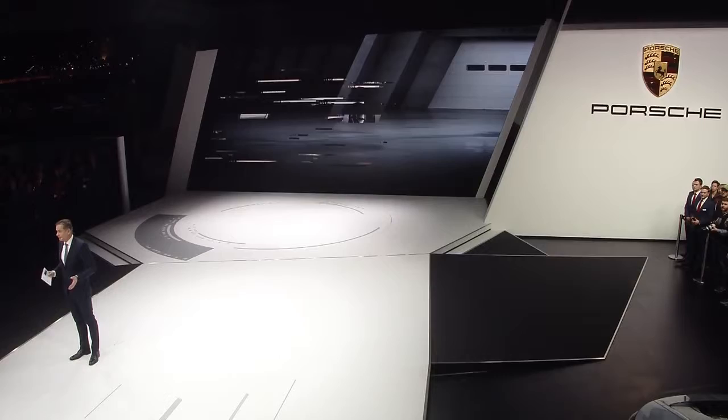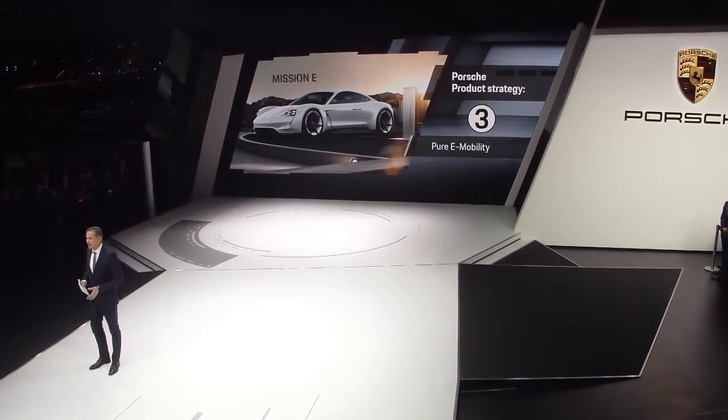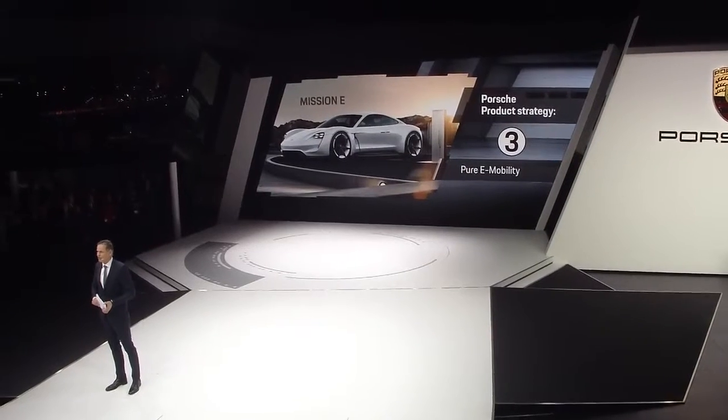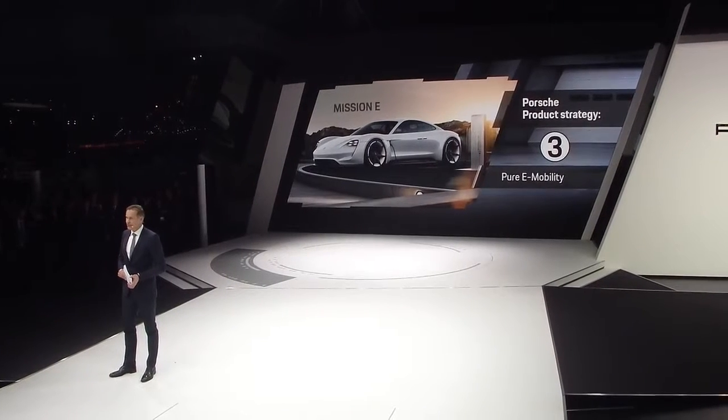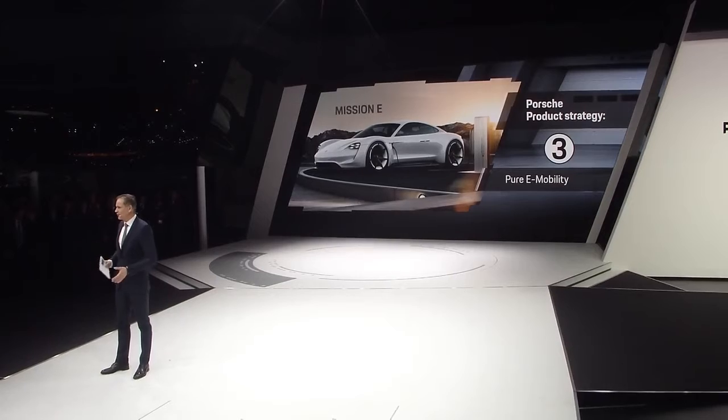The third important field is focused on electromobility. Next year, the production of our first fully electric Porsche will start. Sporty electric engines fit perfectly to our brand, and we have many other ideas to continue the future of mobility. But take a look for yourself.